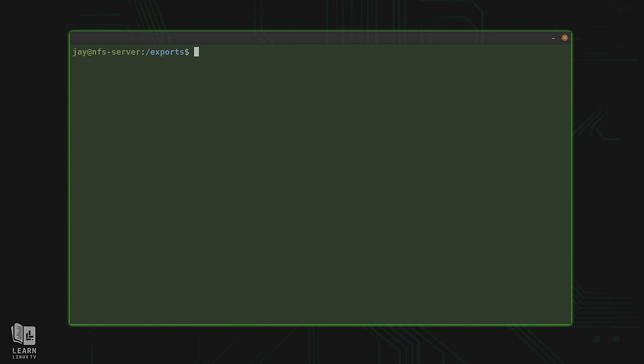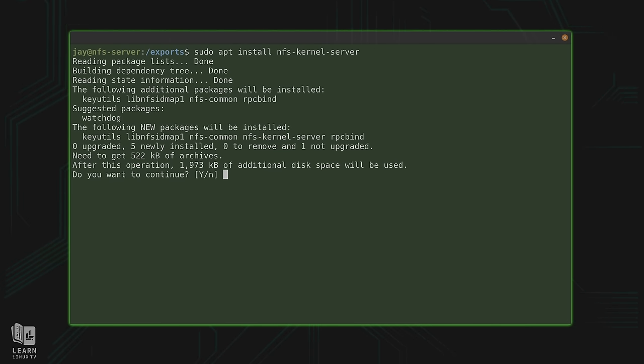We have our two directories and the parent directory. Having one parent directory isn't required, but it is good practice. Now that we have the directories we plan on sharing, we need a means to share them — that's where NFS comes in. The NFS server service is not installed right now, so let's take care of that. I'll run: sudo apt install nfs-kernel-server.